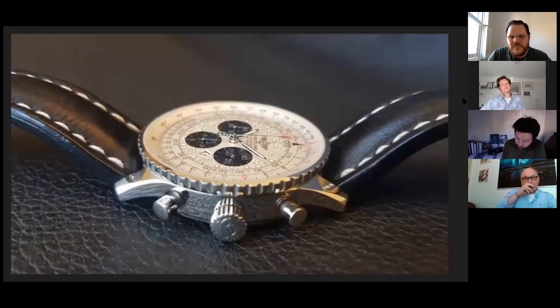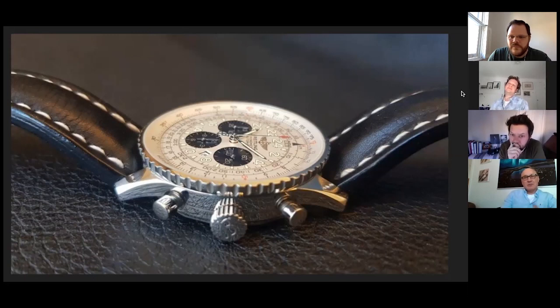The next picture shows that this particular model does not have the original movement — the Venus caliber — but rather one with the chronograph module. You can tell that by comparing the level of the pushbuttons and the winding crown: the pushbuttons are higher towards the dial. That's a quick way to see if a Navitimer has a chronograph module or the old movement. This was actually one of the movements I was taught how to service when I was at Breitling. I wore this during the week in Grenchen and was taught how to service my own watch properly.